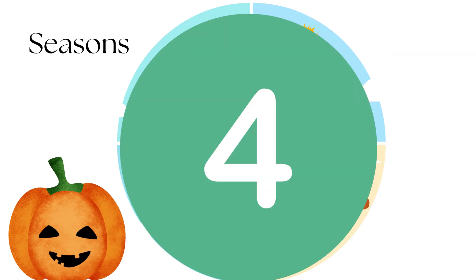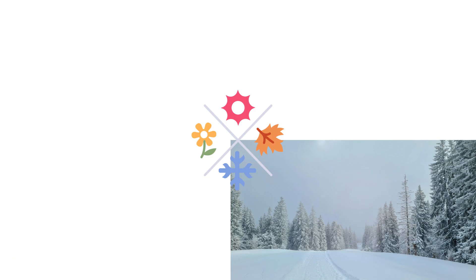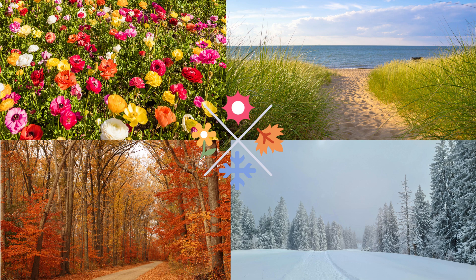Did you know that there are four seasons in a year? Winter, spring, summer, fall.